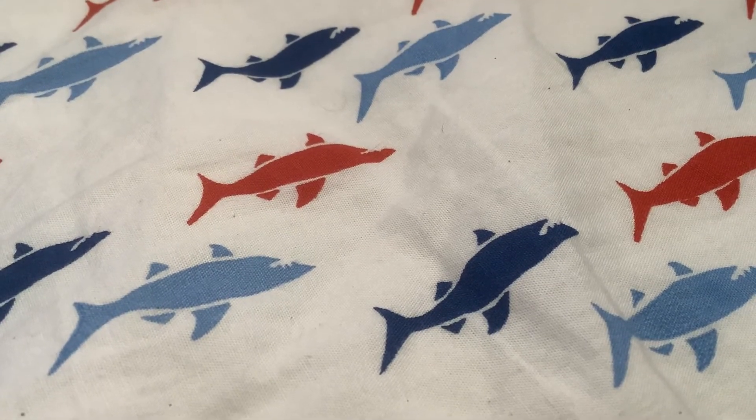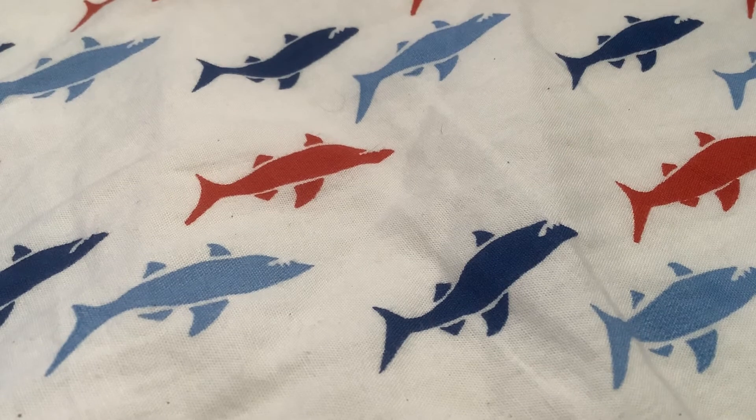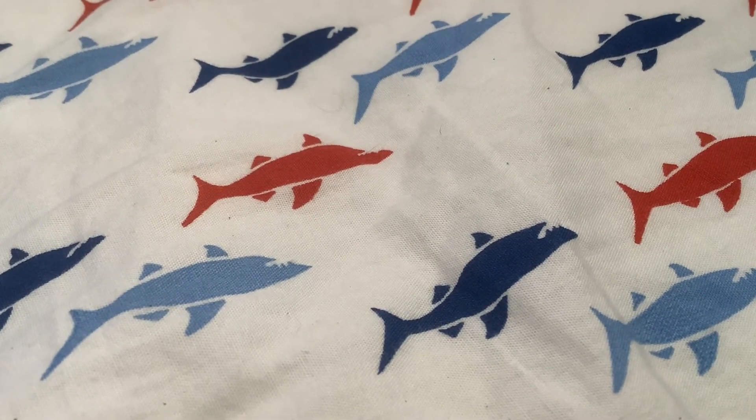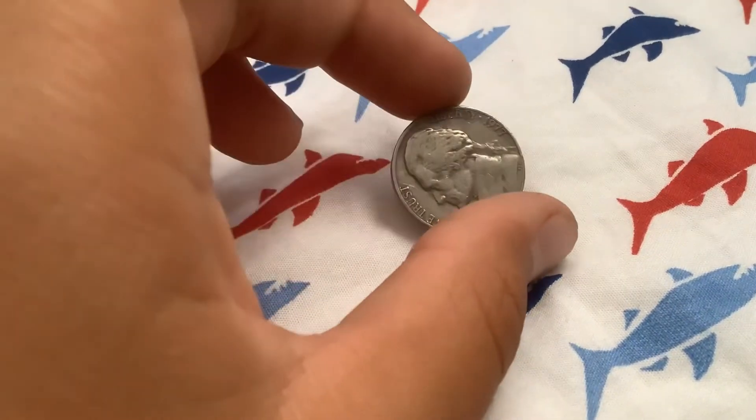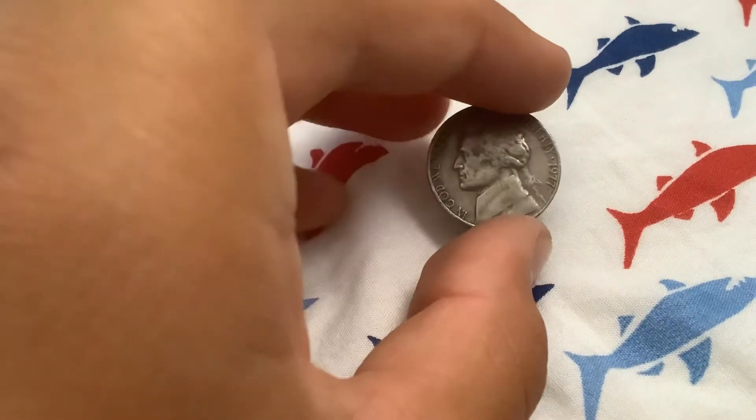I went through 15 rolls of coins — kind of a skunk box, didn't find much. This is our final coin. Let's see what we get. 1977 Philadelphia.